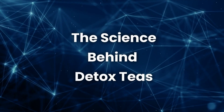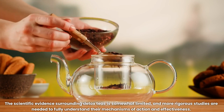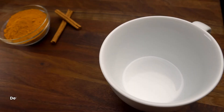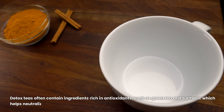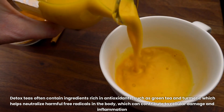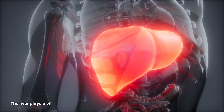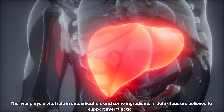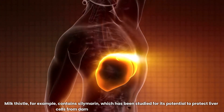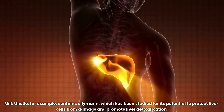The science behind detox teas. The scientific evidence surrounding detox teas is somewhat limited, and more rigorous studies are needed to fully understand their mechanisms of action and effectiveness. Detox teas often contain ingredients rich in antioxidants, such as green tea and turmeric, which help neutralize harmful free radicals in the body, contributing to reduced cellular damage and inflammation. The liver plays a vital role in detoxification, and some ingredients in detox teas are believed to support liver function. Milk thistle, for example, contains silamarin, which has been studied for its potential to protect liver cells and promote liver detoxification.